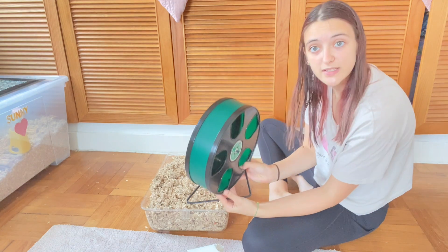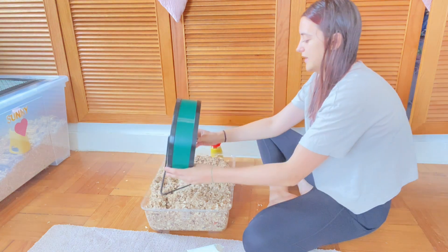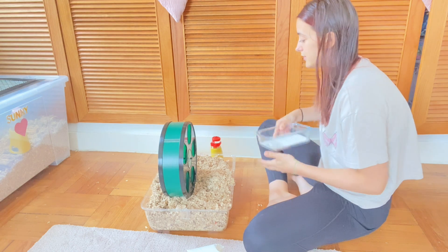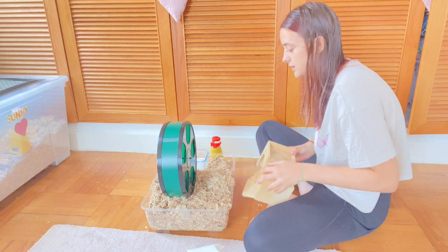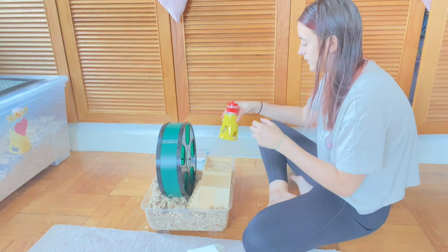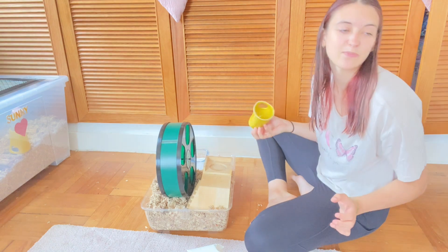First things first, we're going to need a proper sized wheel — this is an 11-inch wheel. Now we need a decent sized sand bath in the corner, a hideout, and a water bottle. I'm going to remove the water bottle just for the video so I don't get the bedding wet, since I took this bedding from Latte's cage.